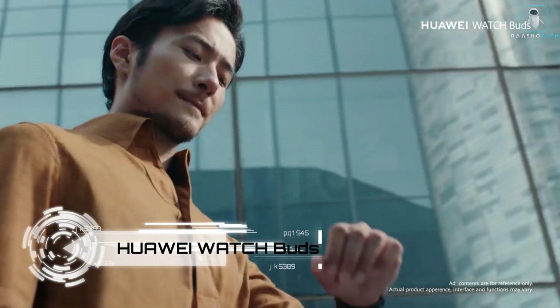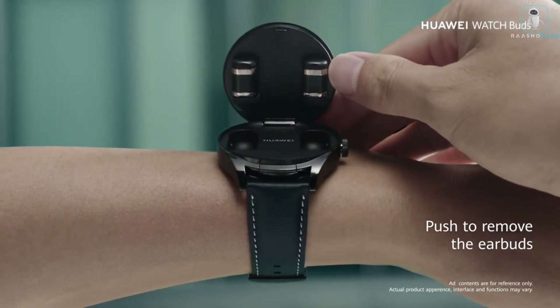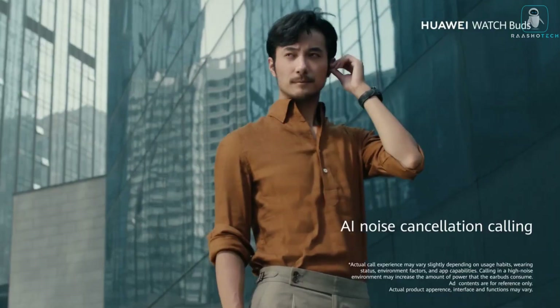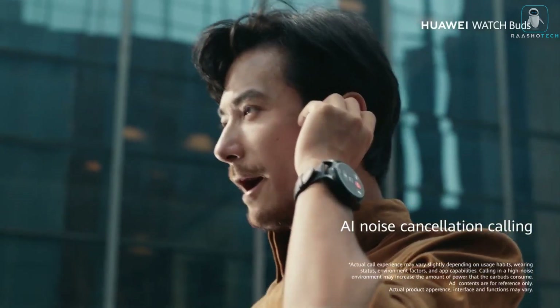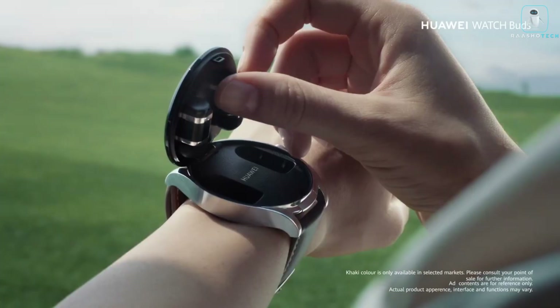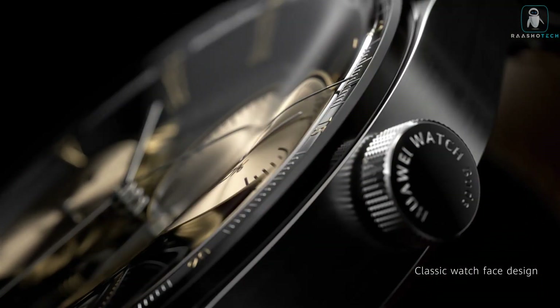Huawei Watch Buds — do you want a smartwatch that can also be your wireless earbuds? Do you want a device that can monitor your health, play music, and make calls? Then you need the Huawei Watch Buds. The Huawei Watch Buds is a revolutionary device that combines a smartwatch and wireless earbuds in one, offering a seamless and convenient experience.